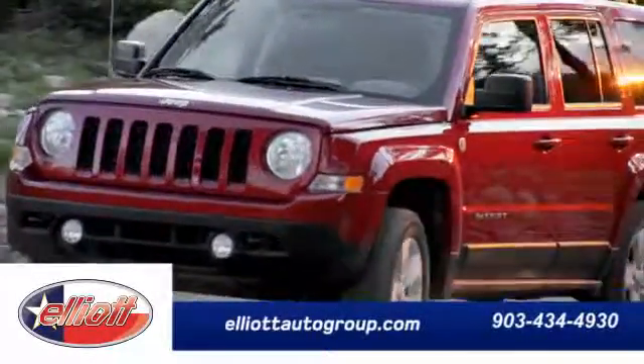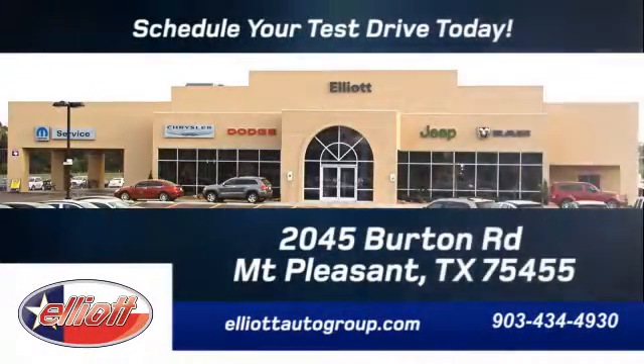Schedule your test drive today. We're located just off I-30 on Burton Road in Mount Pleasant.